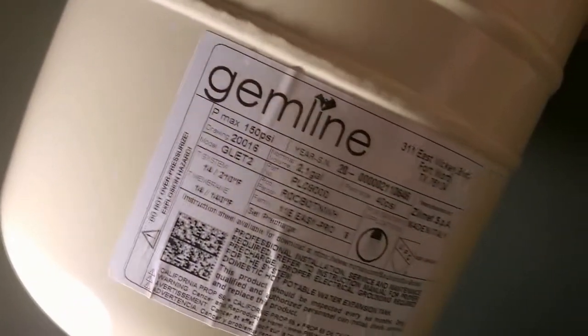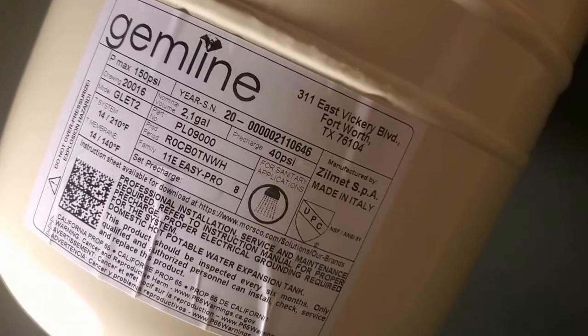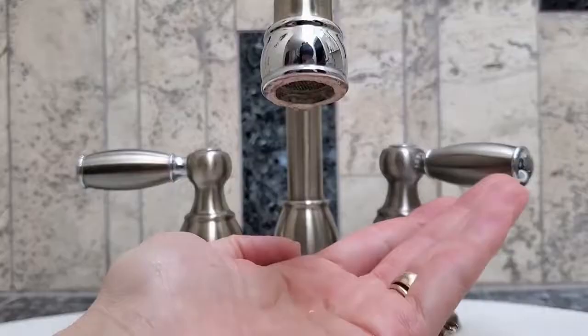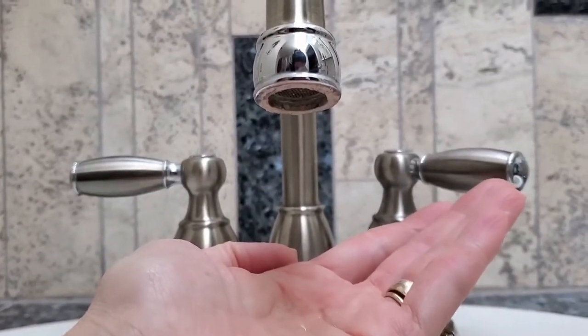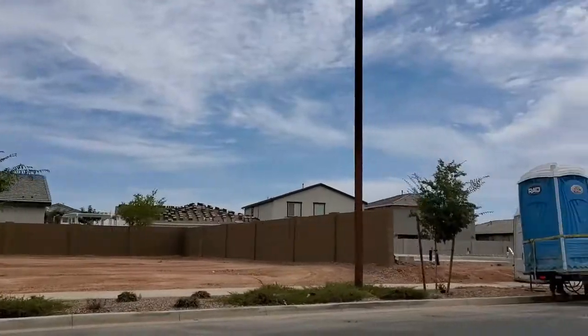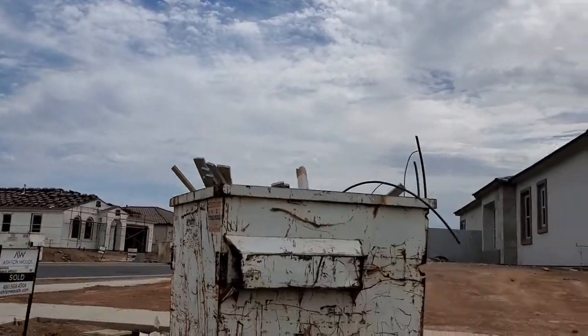Thermal expansion tanks shall be sized in accordance with the tank manufacturer's instructions, and shall be sized such that the pressure in the water distribution system shall not exceed that required by Section 604.8. These additional parts introduce quite a bit of pressure stability on all appliances and faucets, along with giving the ever-expanding city some relief from additional thermal expansion.